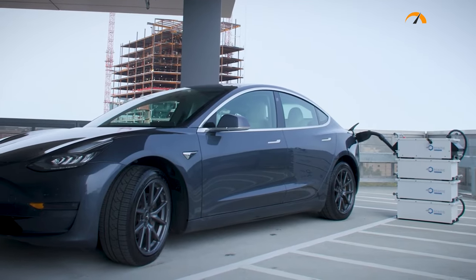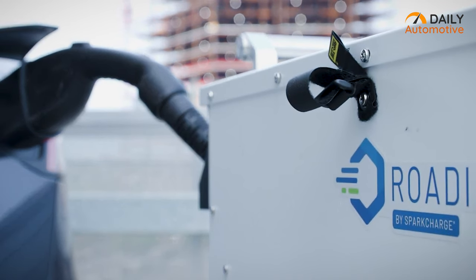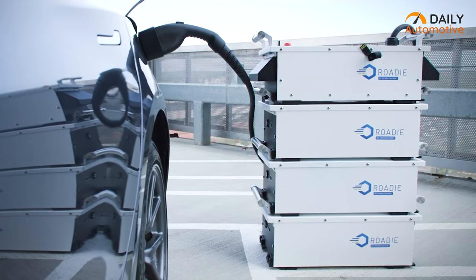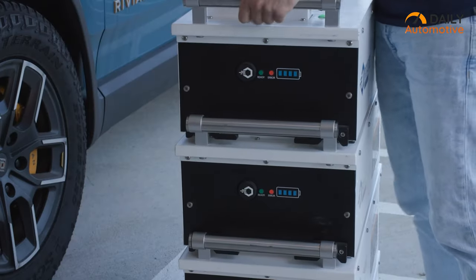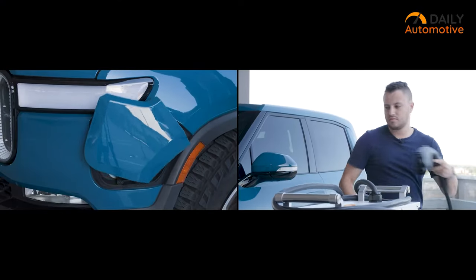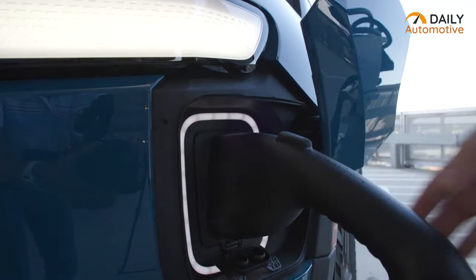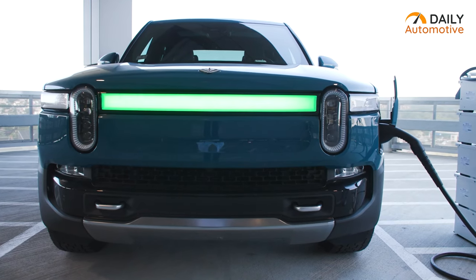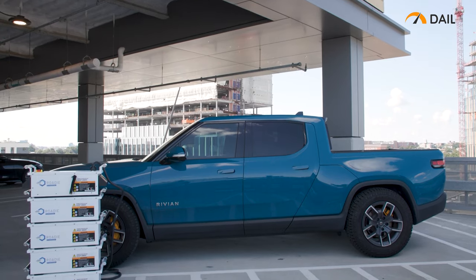The Roadie Portable offers a range of battery and charger packages, ensuring alignment with the specific charging needs of your business. By eliminating the need for installation and circumventing lengthy lead times, this portable EV charger opens up endless possibilities for businesses. Its modular batteries provide the ability to stack and deliver added range, enabling a tailored charging experience. Moreover, the grid-free nature of these portable EV chargers means they can be deployed immediately, anytime and anywhere.